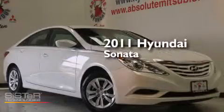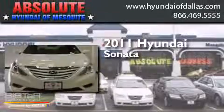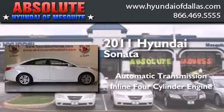This is a certified pre-owned 2011 Hyundai Sonata. This four-door sedan has an automatic transmission and an inline four-cylinder engine.